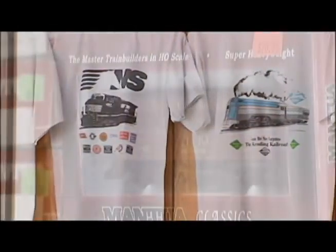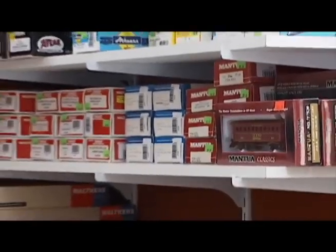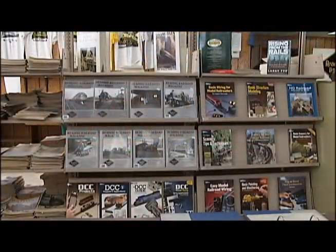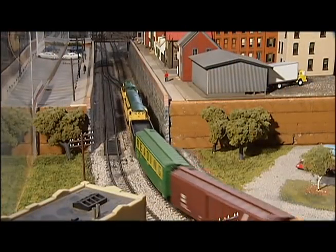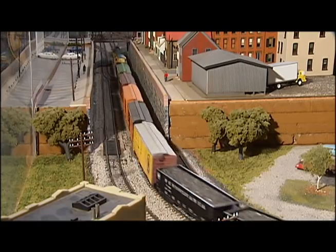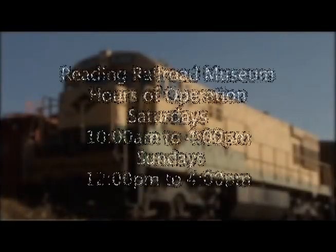Our museum also has a gift shop, which we're very proud of. There are model trains that you can buy of different scales, and there's also a Geotracks table, which the children love.